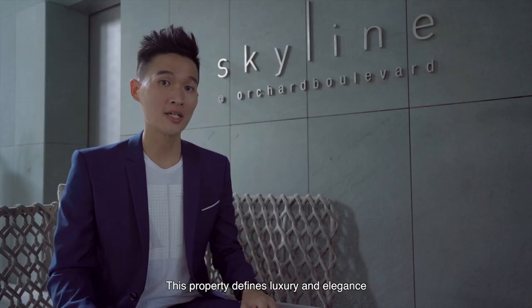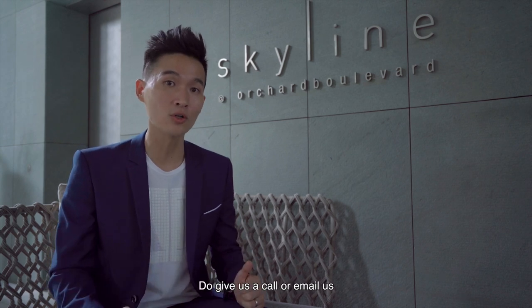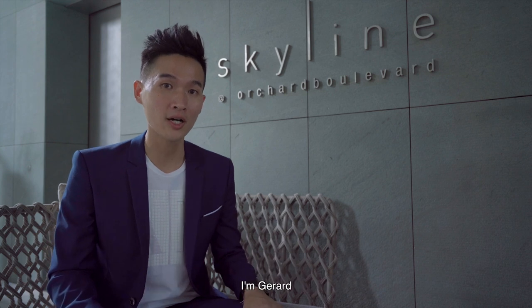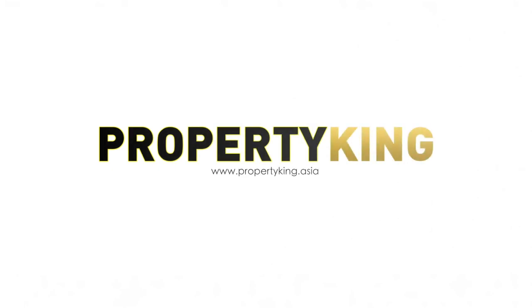This property defines luxury and elegance. And if you like what you see, do give us a call or email us — details are in the description below. I'm Gerard, and this is brought to you by Property King. Thanks for watching. Stay tuned.